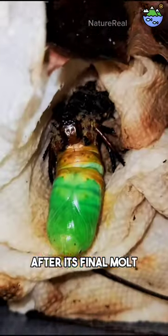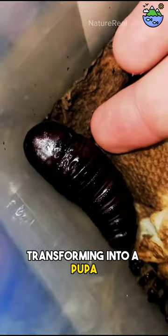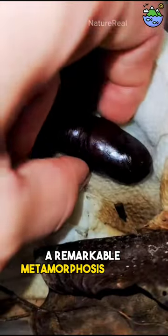After its final molt, the horned devil caterpillar pupates, transforming into a pupa. Within this protective cocoon, a remarkable metamorphosis occurs.